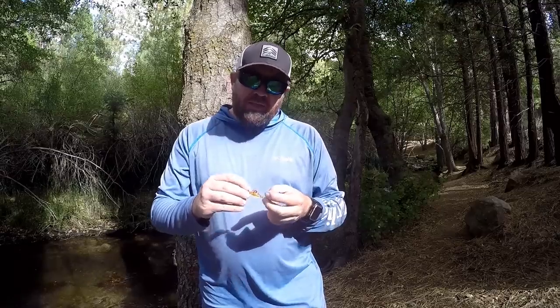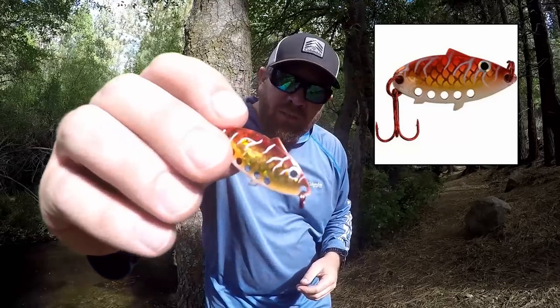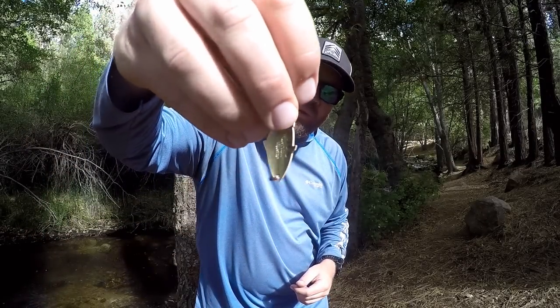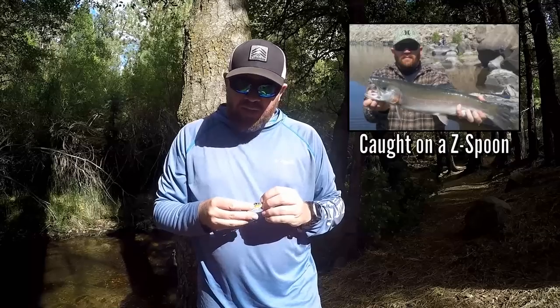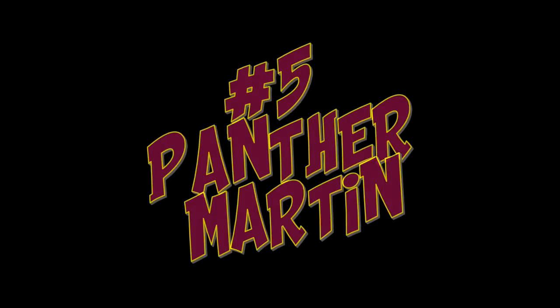My number four trout catching lure is the Z Spoon made by Lip Rippers. This one is called Tiger Blood — you can see it's got a gold back. These are a little bit heavier than the Cyclone, about a 1/5 of an ounce. Same type of action with the spoon — it's a great lure made by Lip Rippers.